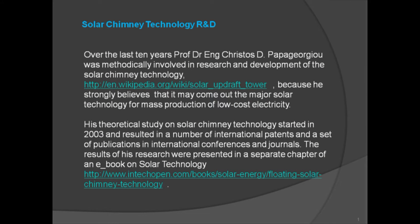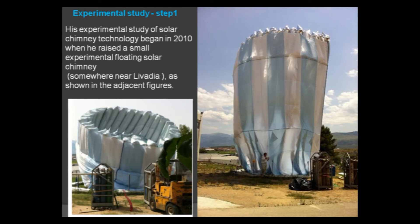Over the last 10 years, Professor Doctor of Engineering Crisos Di Papagiorgio has been methodically involved in research and development of solar chimney technology, strongly believing it may become the major solar technology for mass production of low-cost electricity. His theoretical study began in 2003 and resulted in international patents and publications in international conferences and journals, with results presented in a separate chapter of an e-book on solar technology. His experimental study began in 2010 when he raised a small experimental floating solar chimney near Lavadia, as shown in the adjacent figures.